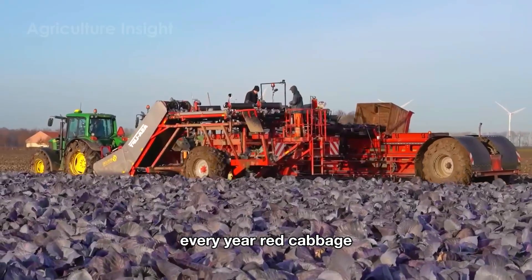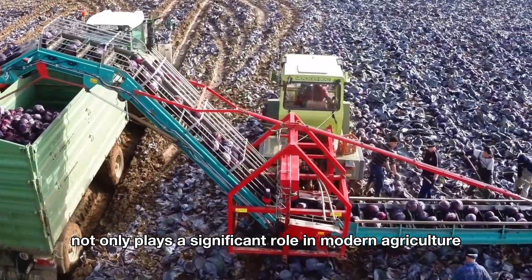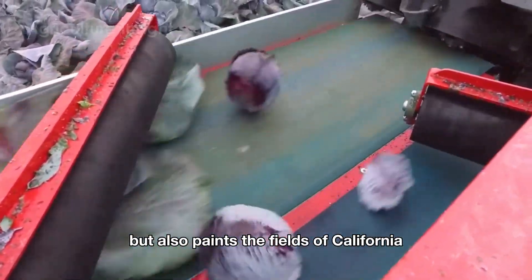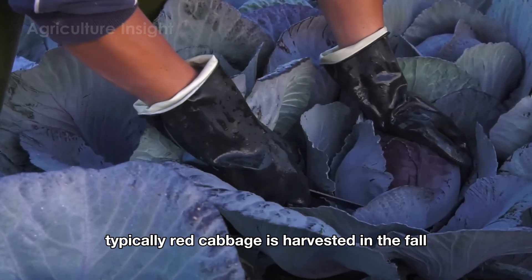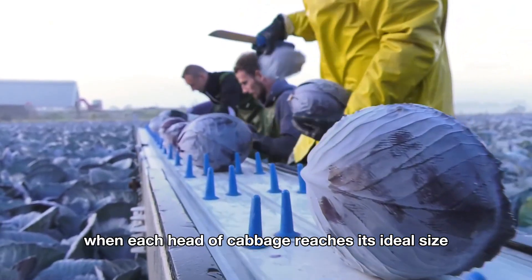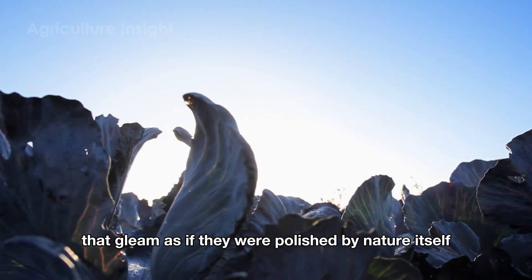Every year, red cabbage contributes an impressive $120 million to the U.S. economy. This vibrant vegetable not only plays a significant role in modern agriculture, but also paints the fields of California with its stunning deep red and purple hues. Typically, red cabbage is harvested in the fall, the perfect time when each head reaches its ideal size, weighing an average of 2 to 4 pounds, with outer leaves that gleam as if polished by nature itself.